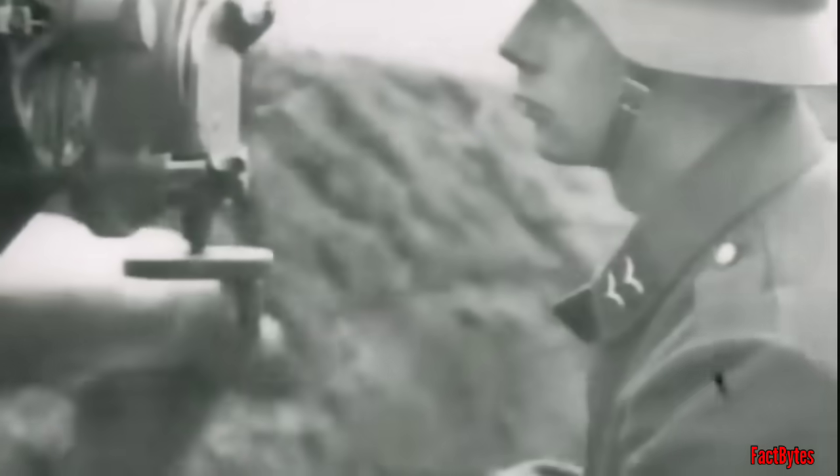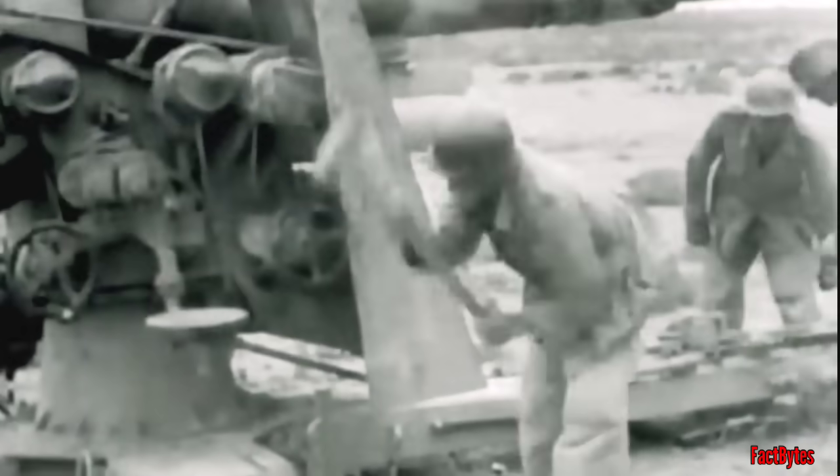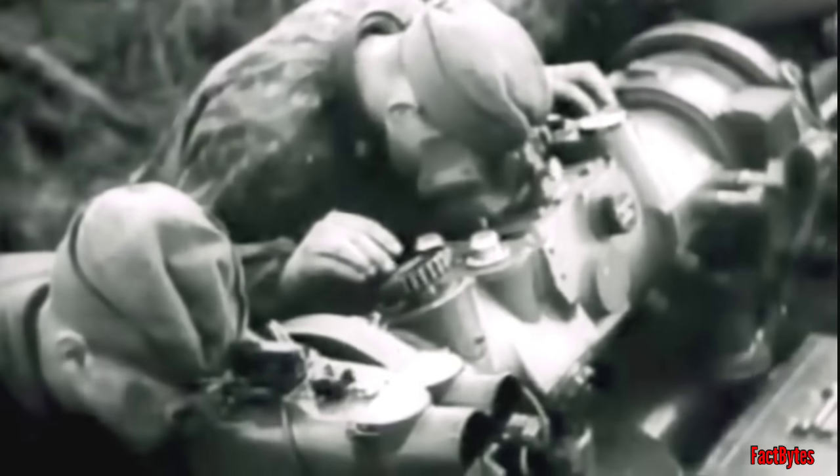The first prototypes, known as the Flak 18, were built in 1928 and were designed to be mounted on a cruciform gun carriage that allowed them to be aimed in any direction. The cannons were especially notable for their fast rate of fire, with the Flak 18 automatically ejecting expended cartridge cases and cocking the firing mechanism. The highly mobile axle bogies could lower the cruciform firing platform, allowing for more stable firing. The barrel could be rotated 360 degrees, and a trained gun crew could fire up to 20 rounds per minute, which was faster than comparable weapons of the time.